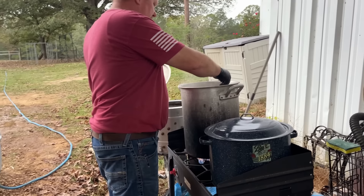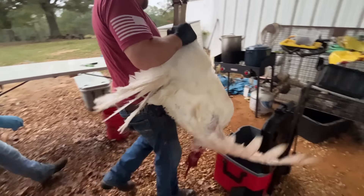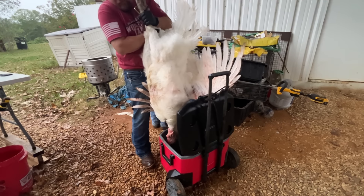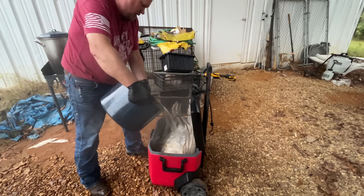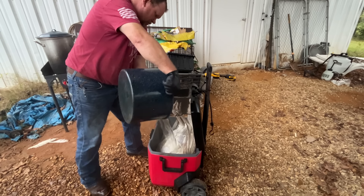So we're on the last bird and it's a big tom. We think he's dressed out going to be 30 plus pounds. He's too big to fit in our scalding pots. We've got another pot of water going along with our other big pot and we're going to scald him in there. He's not even going to fit in this cooler. Try to pour the water over different spots so you don't scald one spot too much. Thanks for hanging out with us guys, we appreciate you. As always, remember — stay blessed and safety's off.